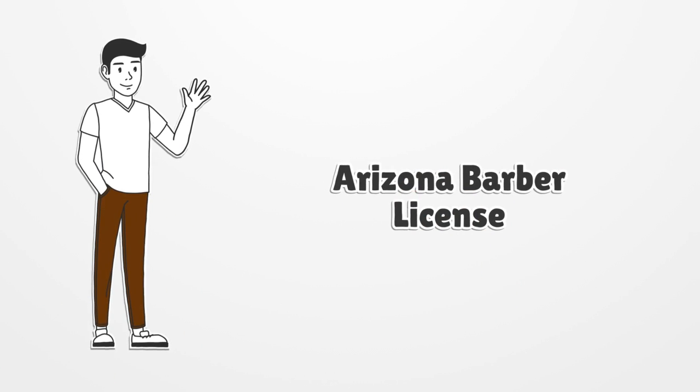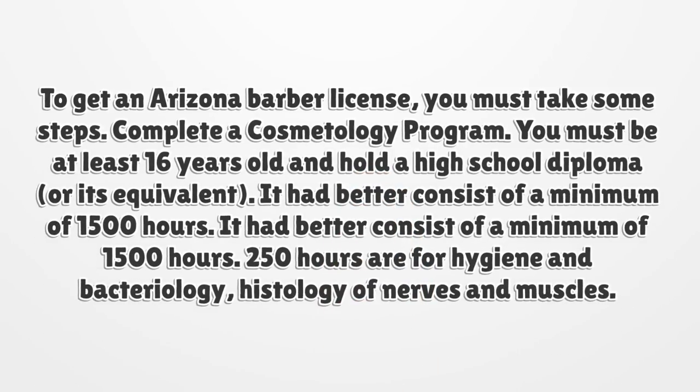Arizona Barber License. To get an Arizona Barber License, you must take some steps. Complete a cosmetology program. You must be at least 16 years old and hold a high school diploma, or its equivalent. The program must consist of a minimum of 1,500 hours.